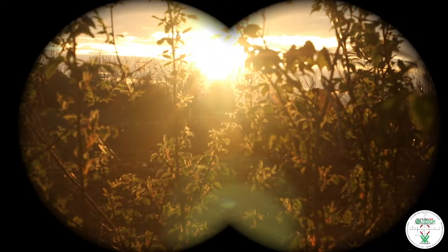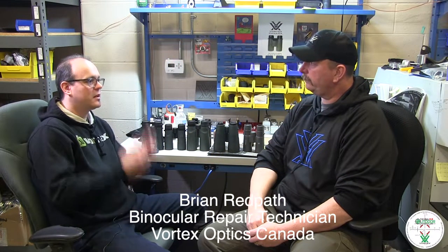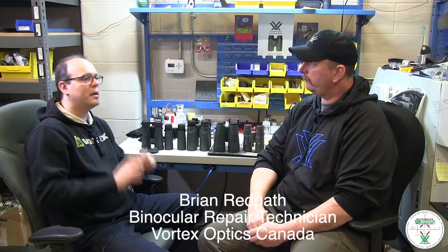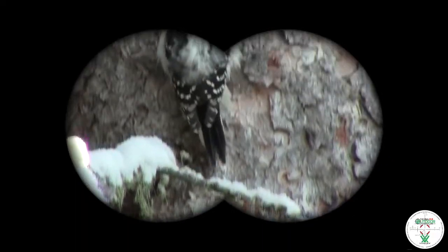So Brian, when it comes to choosing the appropriate optic for your application, how do people go about doing that? Typically it will start with the magnification that they want. A lot of birders will do an eight times magnification because it gives them a larger field of view to be able to capture birds that tend to move around a lot. If you need a little further distance, you can get up to a ten times magnification level.